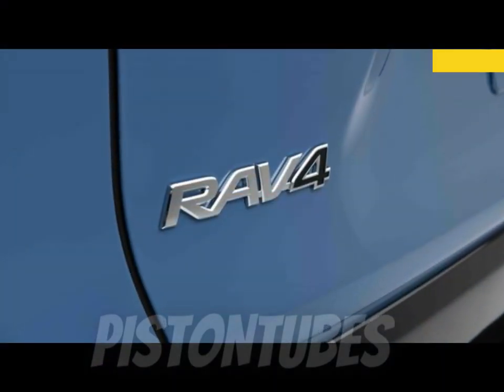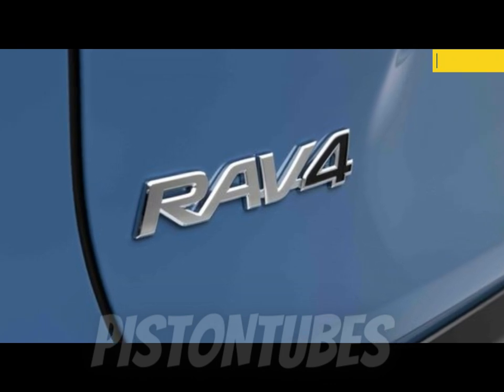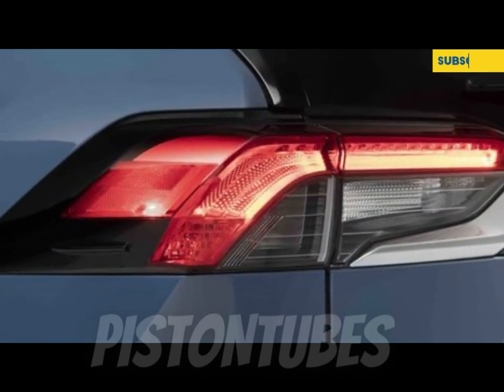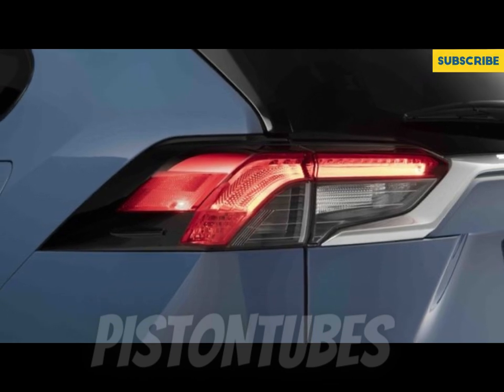There are good reasons why the RAV4 is a perennial bestseller for Toyota — it's a practical and efficient SUV that appeals to your common sense. The 2023 RAV4 continues the tradition with a cargo-friendly interior, an attractive base price, and sensible road manners.